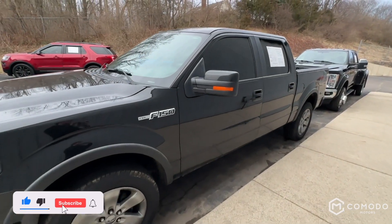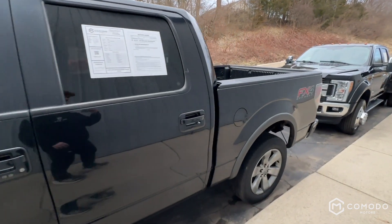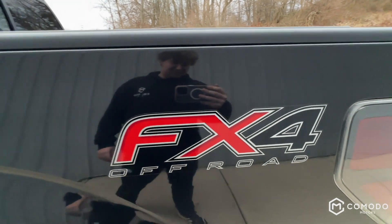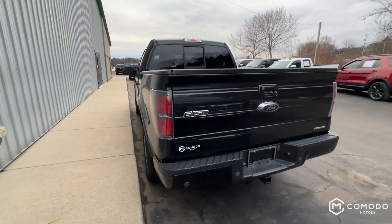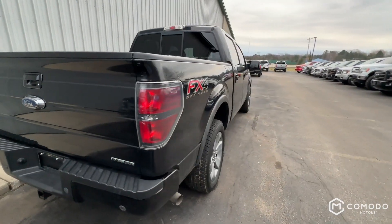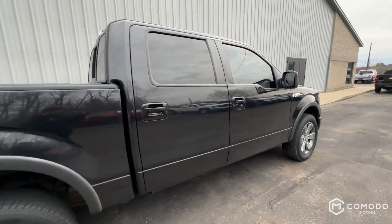This is our 2013 Ford F-150 FX4. It's got a SuperCrew, it's got four-wheel drive, and you can see it's got the FX4 package with the big decal. I'm just going to do a brief overview of the truck — not too much talking, just kind of show the condition, maybe something that the pictures can't.